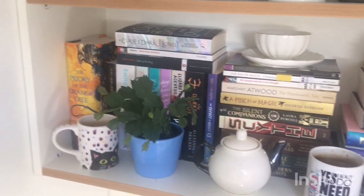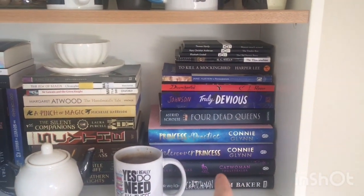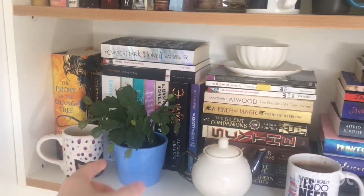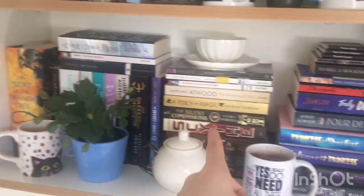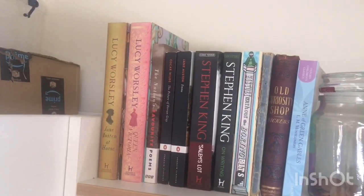Then up onto my bookshelves. As you can see, the difference between the end of spring term bookshelf tour and this summer term one is that I don't have them all lined up anymore. I've got some different stacks, and there's a reason for that. But we'll start up top.